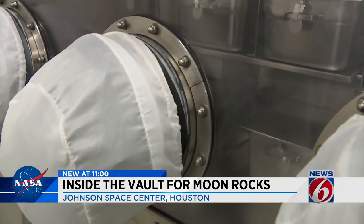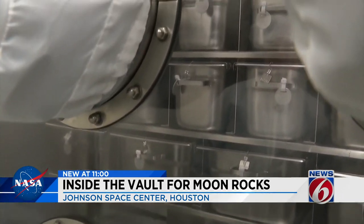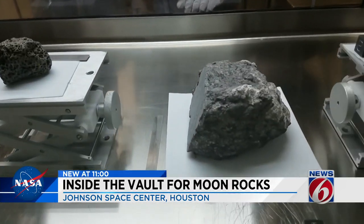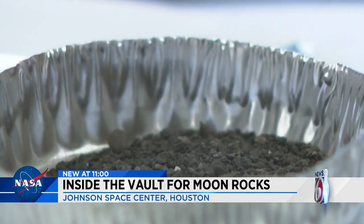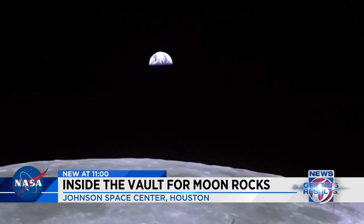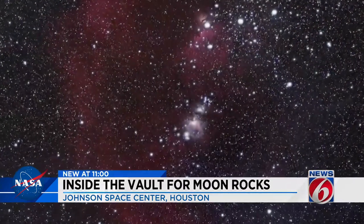These international treasures are stored in a water- and air-tight vault 46 feet above sea level. And what we learn from large moon rocks and smaller samples of moon dust could help us learn more about the early history of the moon, the Earth, and our solar system.